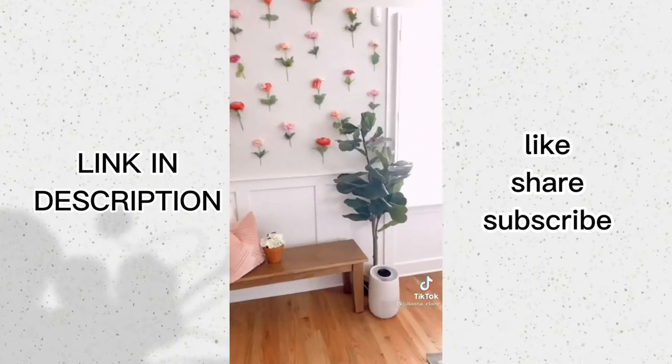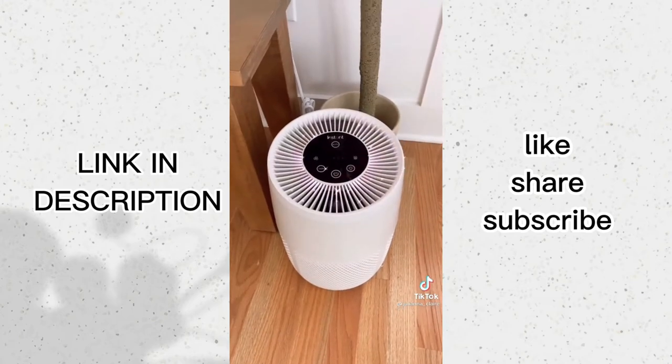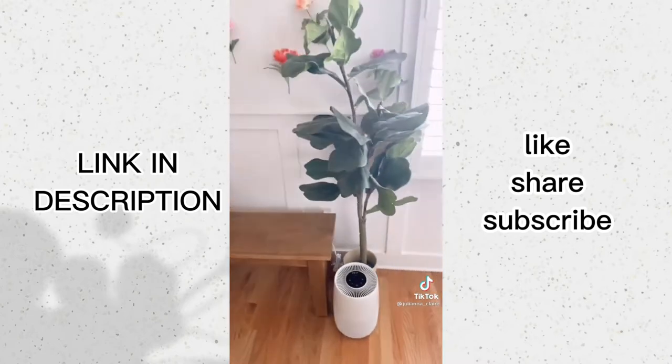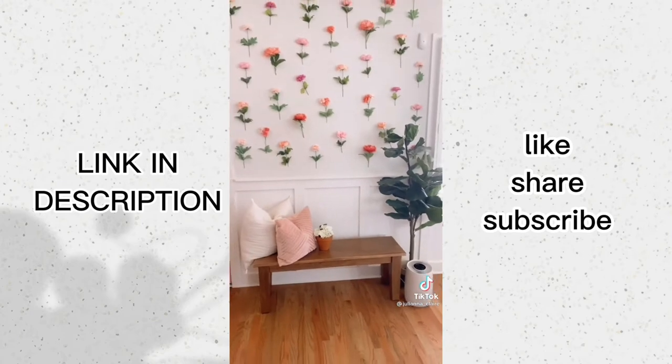This Instant air purifier with advanced 3-in-1 filtration system and plasma ion technology removes 99.97% of dust, pet dander, pollen, allergies, and other ultra-fine impurities in the air. It comes in two colors — pearl and black — and looks really great styled in your home.